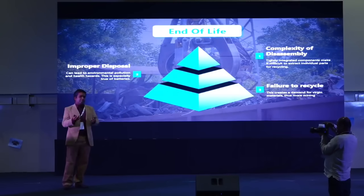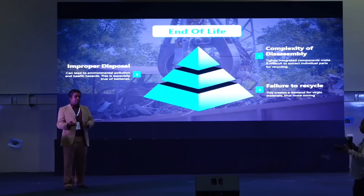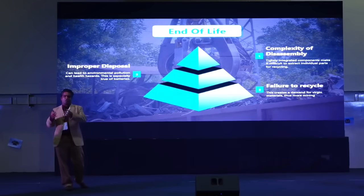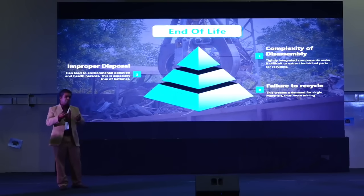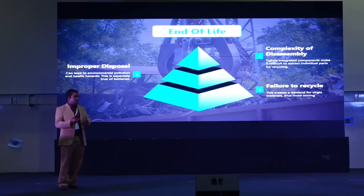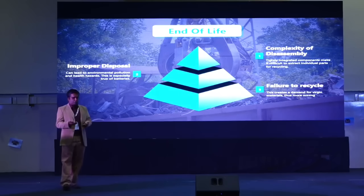Last but not least, at the end of life — what do we do? Are we completely recycling all the components that go into the EV? If the design is very complex, then disassembling and recycling all the core components is equally complex. If batteries or other metallic components are not disposed of properly, that could lead to contamination, and not recycling could also lead to a lot of concerns.